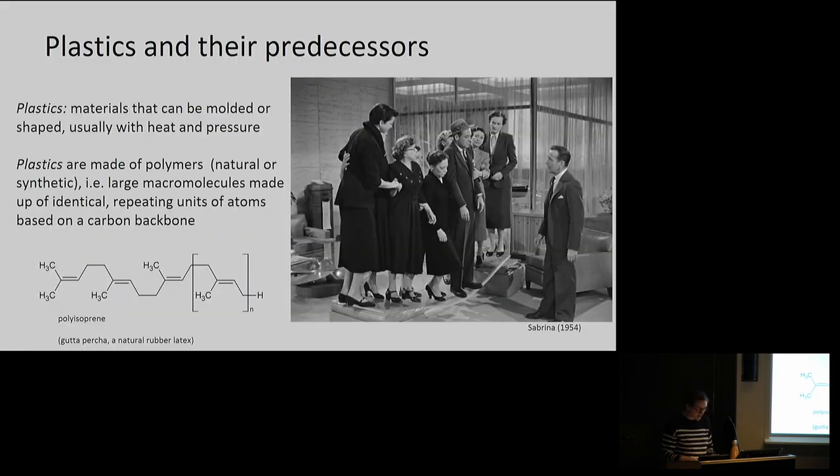If we're going to talk about plastics, we'd better start with some definitions. For the purposes of this presentation, plastics are materials that can be molded or shaped, usually with heat and/or pressure. This also gives us a definition of plasticity: the ability to be molded. We associate plastics with flexibility, strength, and novel aesthetics. In this scene from the movie Sabrina from 1954, Humphrey Bogart asks ten secretaries to jump up and down on a new plastic material to demonstrate its resilience. Plastics are made of polymers — they can be natural or synthetic, meaning derived from refined petrochemicals. Organic polymers are large macromolecules made of identical repeating units of atoms, usually based on a carbon backbone.